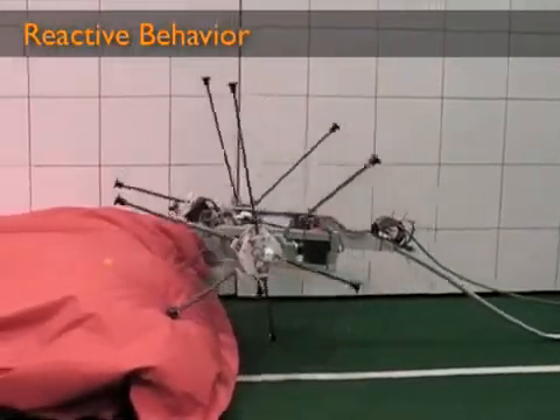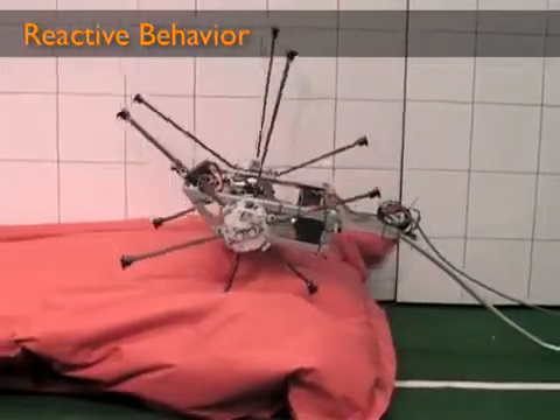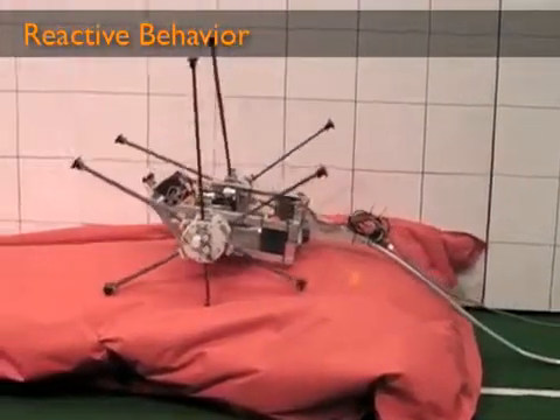This video demonstrates the reactive approach to motion control. Impass has no previous knowledge about what is ahead of it, nor is it receiving data from the range finder or camera.